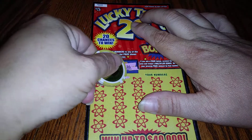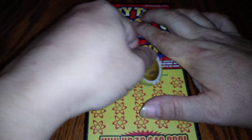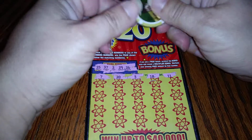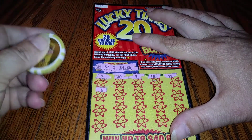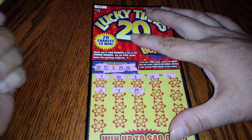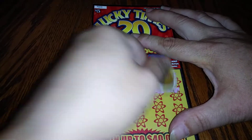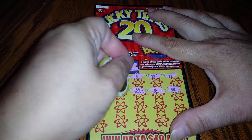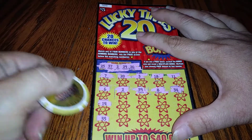We have a 7, a 20, a 3, an 18 — and these tickets are very hard to scratch. 11 — I don't know if it's the scratching material they put on them, but they are so tough. 6, a 2, a 39, an 8, a 34. We do have a winner — a number 2 — 14, 35.